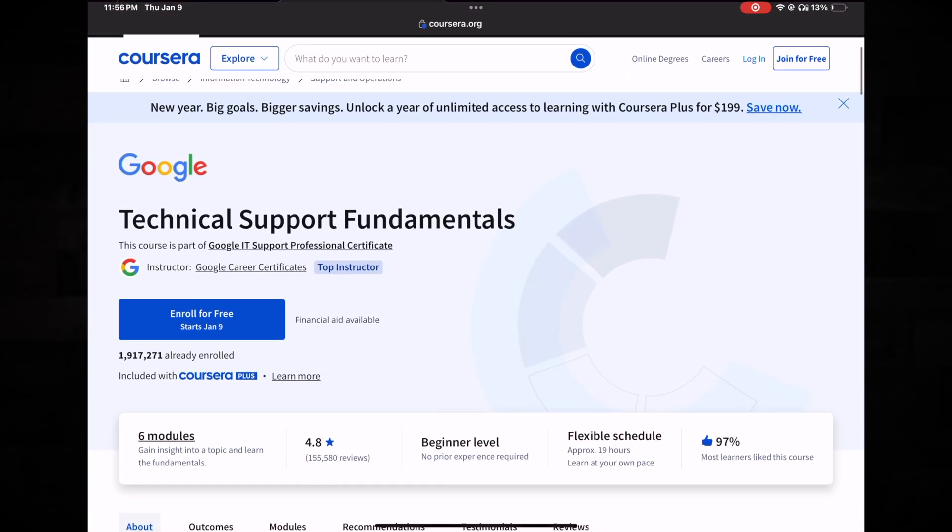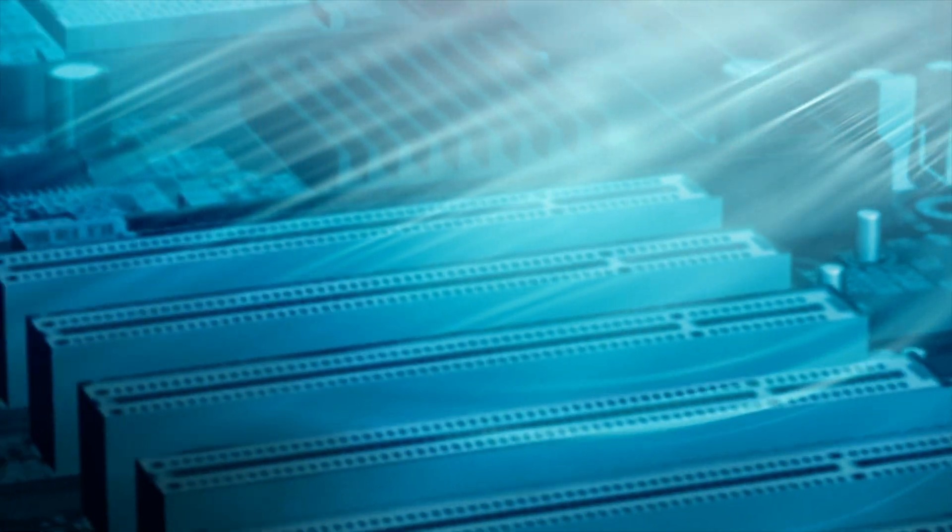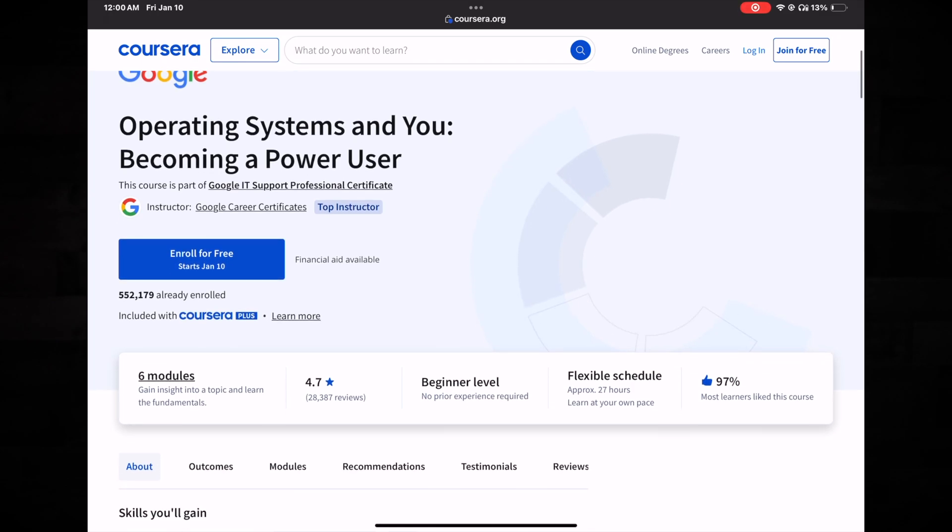The next place you're going to want to look is Coursera. Coursera is offering some great courses right now, and a lot of them are fairly cheap or free to get you into the next phase of your career. One that I highly recommend is Tech Support Fundamentals. Another place to start when you're trying to become a help desk analyst or technician is to know the operating system you're going to be troubleshooting — which is mostly going to be Windows and Linux. I found a great course on Coursera called Operating Systems and You: Becoming a Power User.